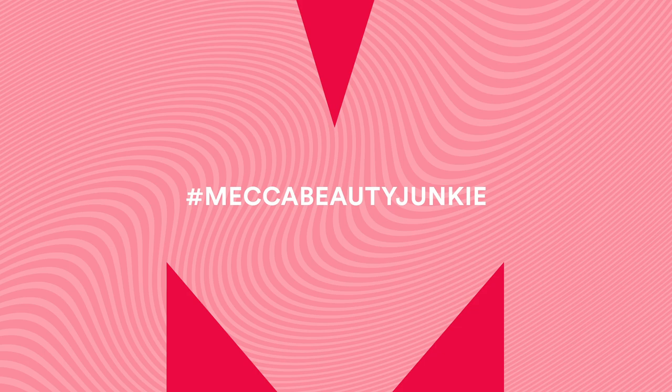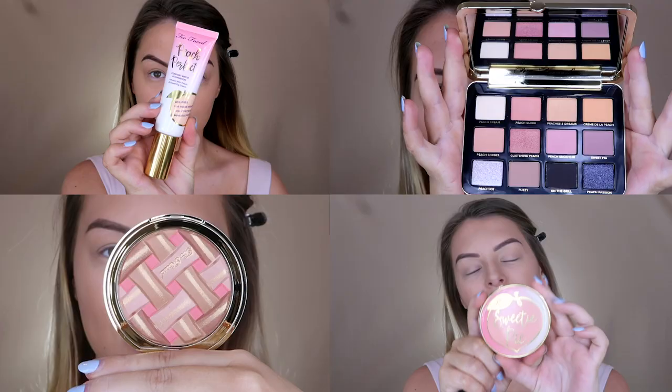Hey Beauty Junkies, it's Brittany Lee Saunders here — I have always wanted to say that. I am so excited to be here on the Mecca Beauty Junkie YouTube channel. Welcome to my little video. Today I'm going to be creating this look using all of the new products from the Too Faced Peaches and Cream Collection. I'm also doing a giveaway in this video, so make sure you stick around to the end to find out how to win this entire collection, valued at over $1,700.